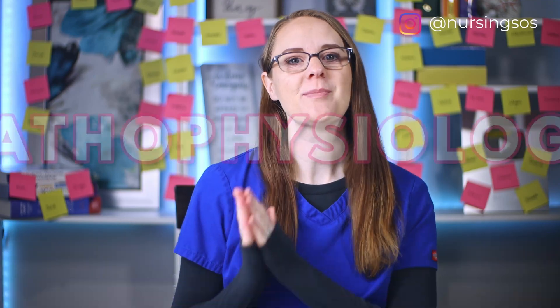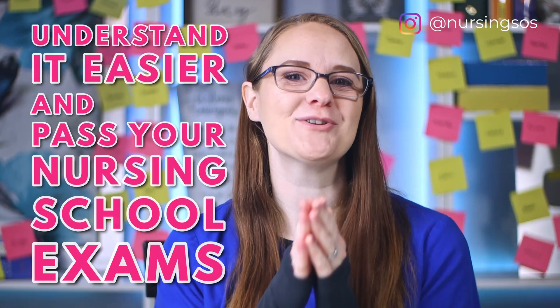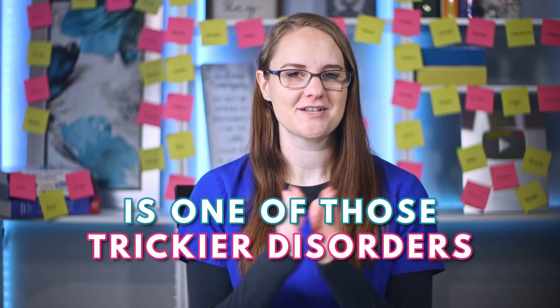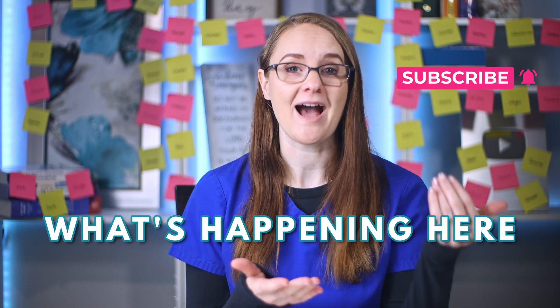In this video we're walking through the pathophysiology of pernicious anemia so that you can understand it easier and pass your nursing school exams. Pernicious anemia is one of those trickier disorders to understand in nursing school because there's a lot that goes into it, so we'll break it down super simple so that you can really see what's happening here.